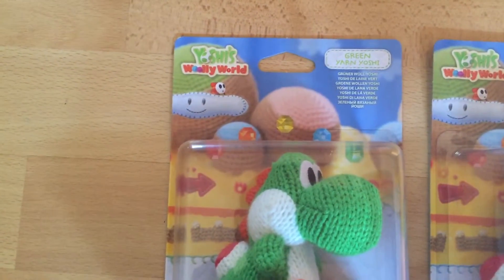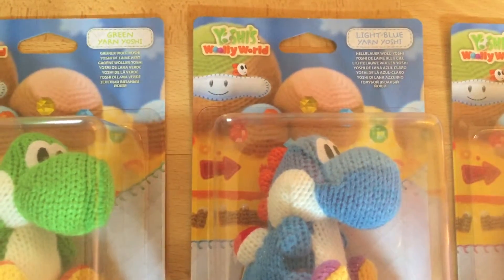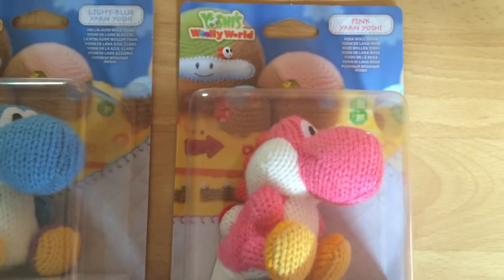Yoshi's Woolly World Green Yoshi. Yoshi's Woolly World Light Blue Yoshi. Yoshi's Woolly World Pink Yoshi.